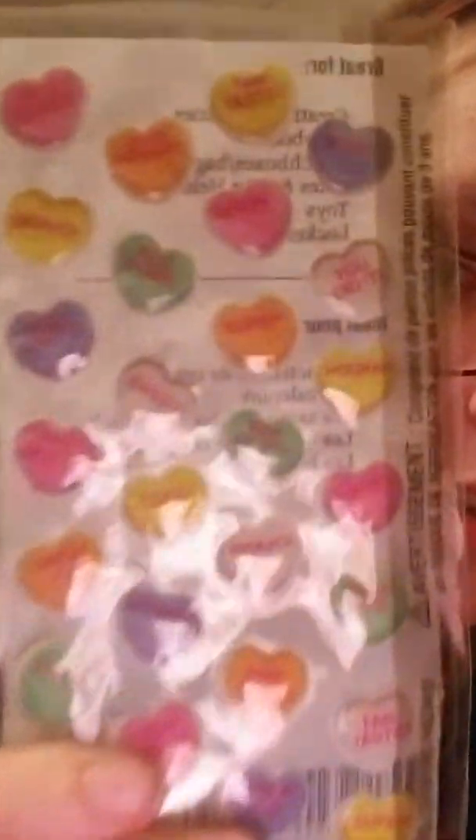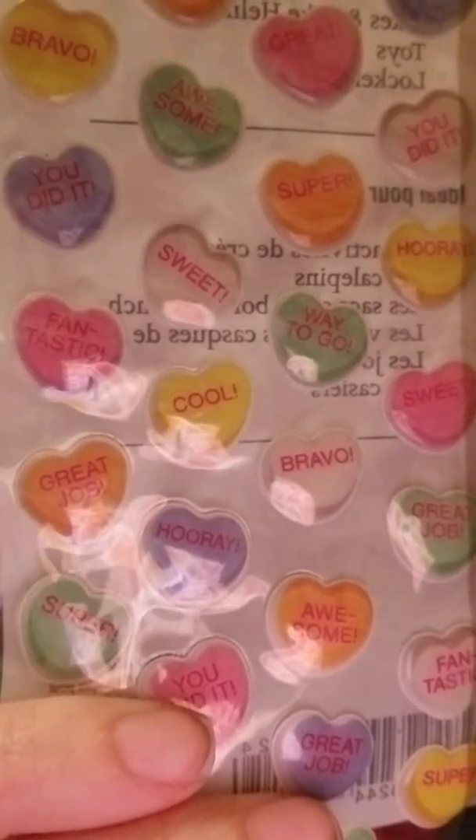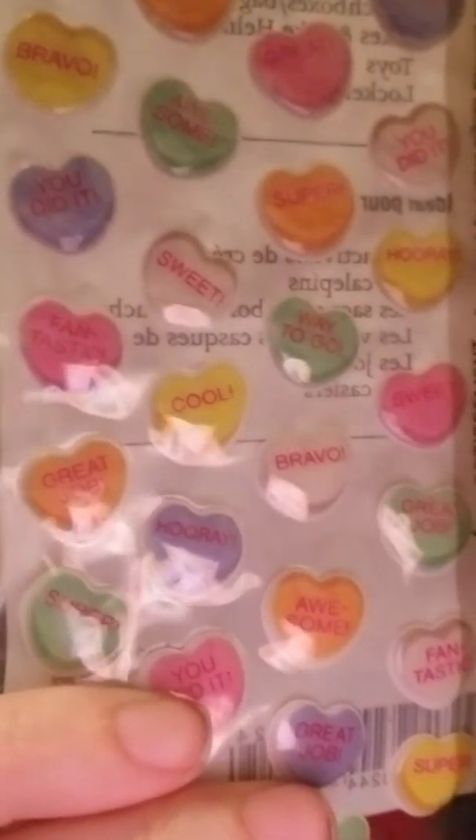These are cool. They're like little conversation hearts, but they say things like "Super," "Way to Go," "You did it." That's so cool.